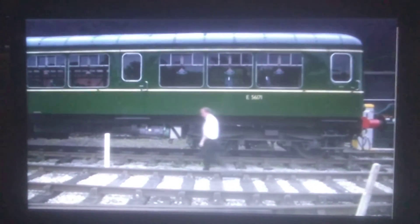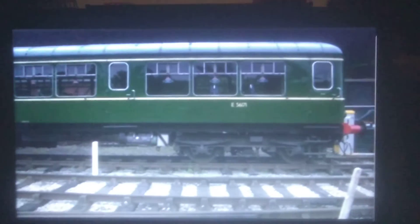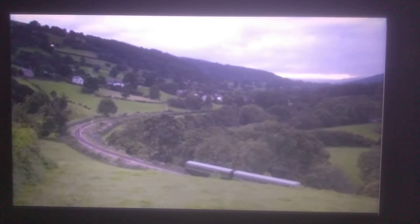The driver heads off home for a good rest. The train stays quietly in the yard until the next morning, when it will be needed again to take passengers up and down the track.